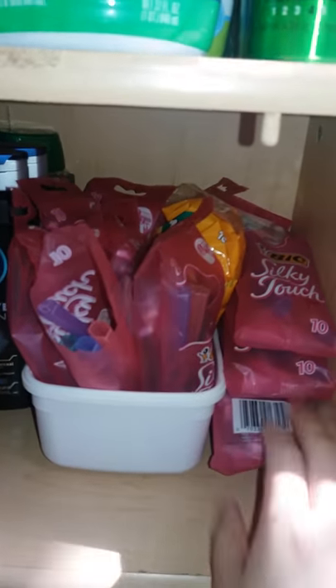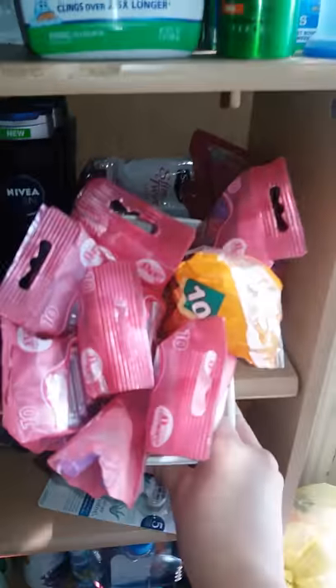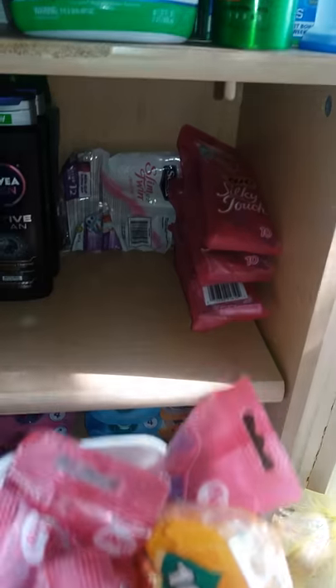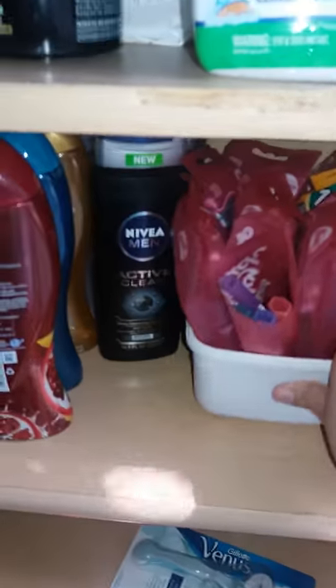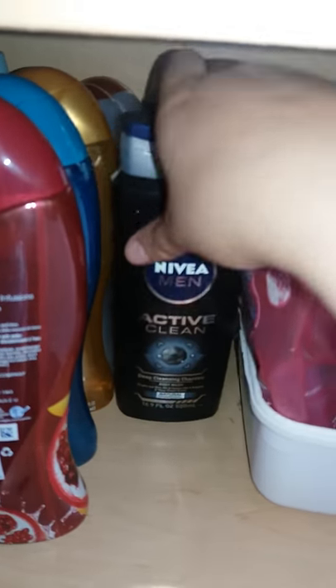I have four packs of big razors here, and then in this bin there's a whole bunch more. Then there's a Chic razor that fell back there, some men's Nivea body wash, and then some Irish Spring. I am running low on that for him, but he barely uses it so that's okay.